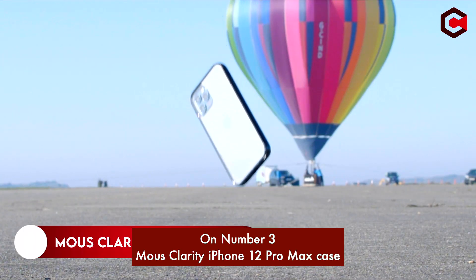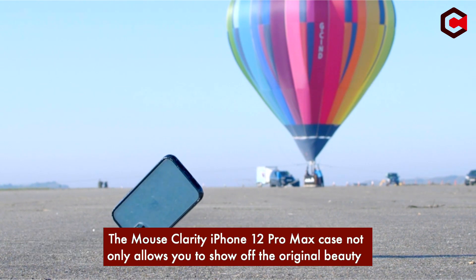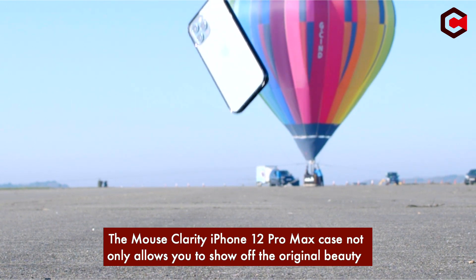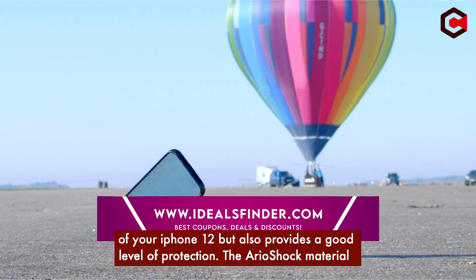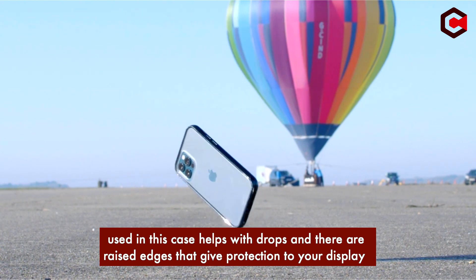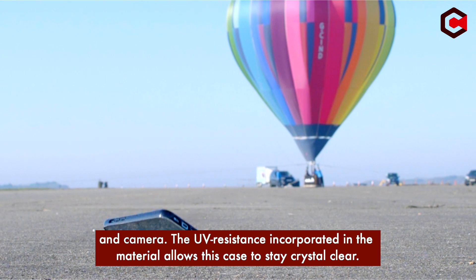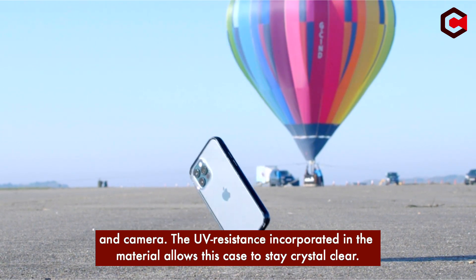On number 3: Mousse Clarity iPhone 12 Pro Max Case. The Mousse Clarity case not only allows you to show off the original beauty of your iPhone 12 Pro, but also provides a good level of protection. The shock-absorbing material used in this case helps with drops, and there are raised edges that give protection to your display and camera. The UV resistance incorporated in the material allows this case to stay crystal clear.